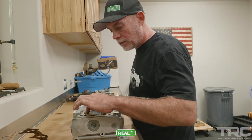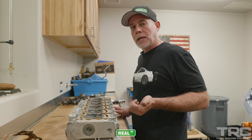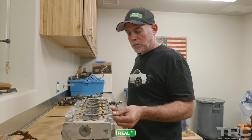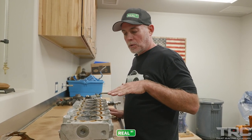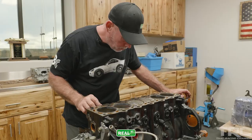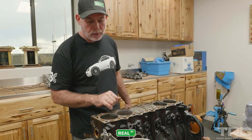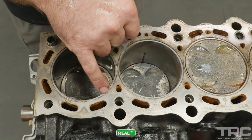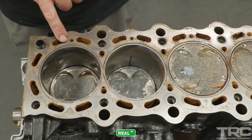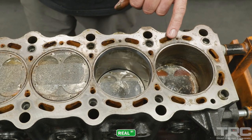When you get into combustion leaks, whether it be a composite gasket, a multi-layer steel gasket, or what we're doing here with these rings, the combustion will generally leave a trace. On the head side, it looks pretty good. We've got some action on number one. Looking at the top of the block, the color and discoloration on one side of the block is different than the other. Back on number six, it looks like it's the worst — it's lifting the head.